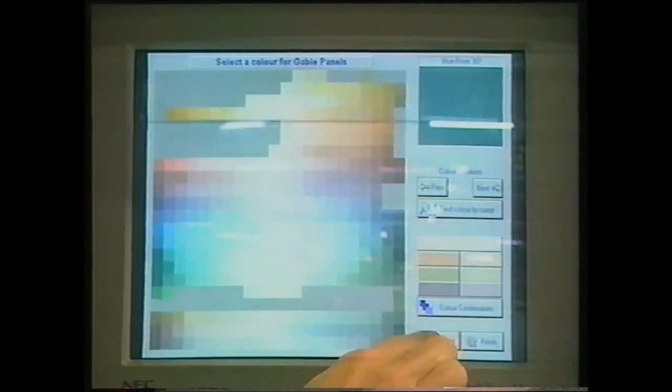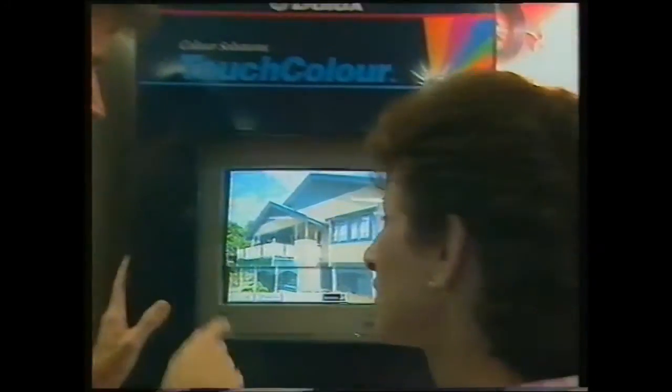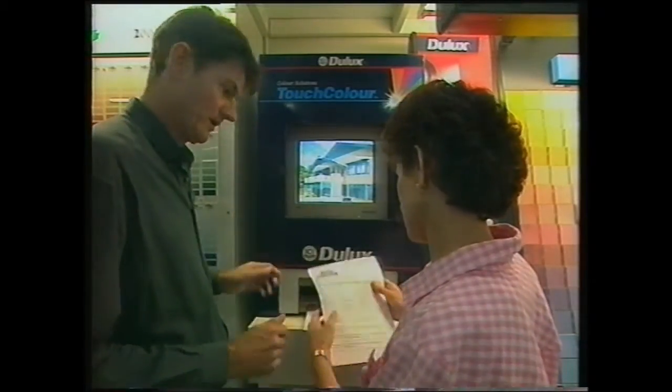Introducing the Dulux Touch Colour. At the touch of a button, you can change room colours, pick out feature items, even change the exterior appearance. Dulux Touch Colour also provides a personalised printout detailing your colour selection.